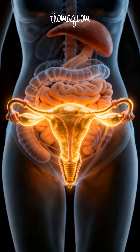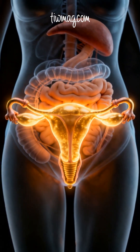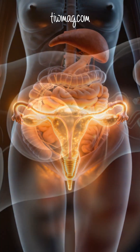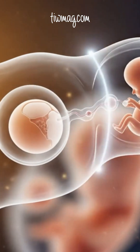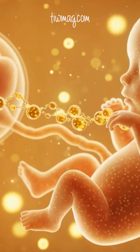When tubal anatomy or function is disrupted, fertility can be compromised and the risk of ectopic pregnancy rises. The fallopian tube isn't just a passageway — it's a living, dynamic organ essential to human reproduction. Tiny structure, massive responsibility.